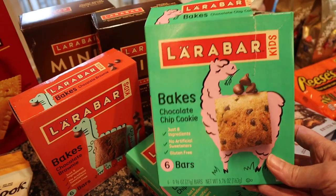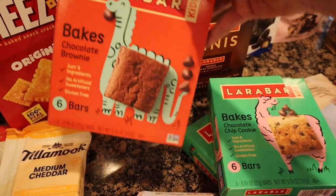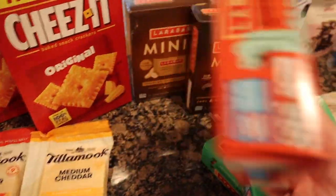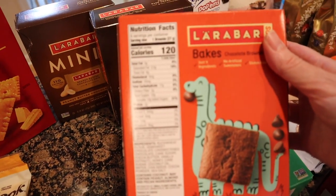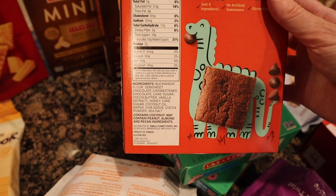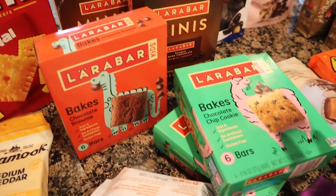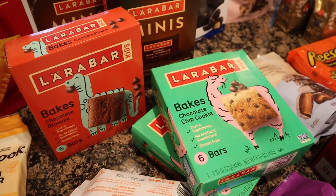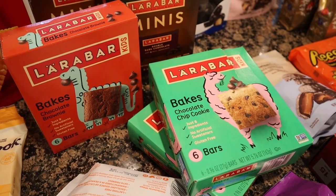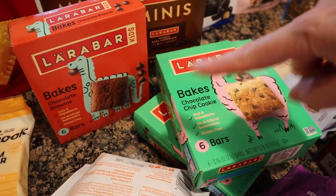I got these a while ago and just started getting them again for Paul — we broke into these in the car. These are the Lara Bar Oatmeal Chip Cookie. I got two boxes of those because they're his favorite, and I wanted to see if he wanted to try this Chocolate Brownie one. They still have sugar in them, but they do have things like chia seeds. This one has two grams of protein — I'm just trying to get Paul to eat protein at this point. If it's protein, I'm considering it healthy. These Lara Bar ones were $4.49.